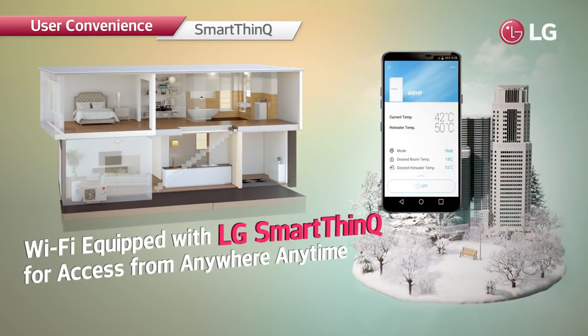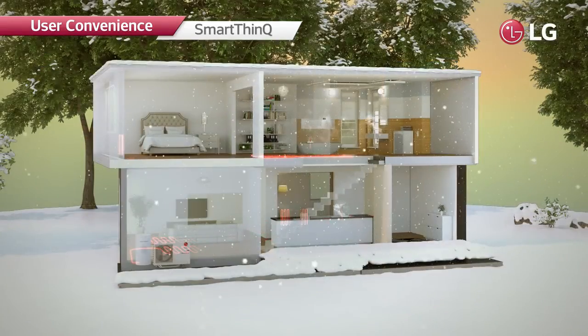The system can also be controlled via Wi-Fi from outdoors using the LG ThinQ app. This allows users to preheat their spaces to a desired temperature on a cold day.